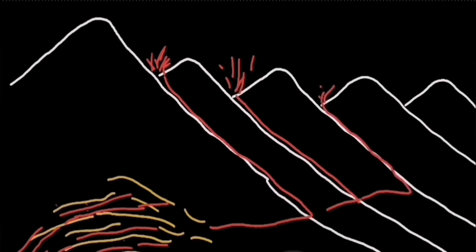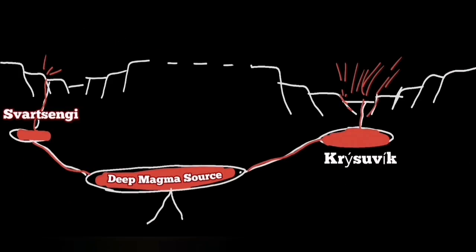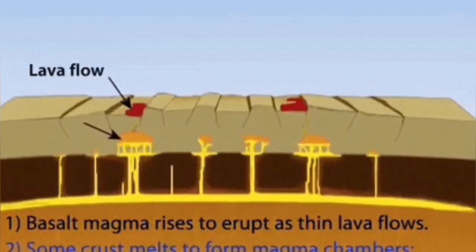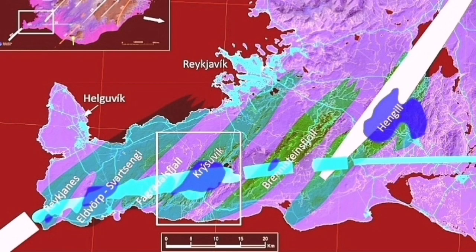The Krýsuvík area is already a volcanic system — we have had eruptions there, and there are lava fields associated with it extending for 50 kilometers, even approaching Reykjavík, the capital of Iceland. This cartoon shows what I have described: the extension is happening such that one eruption in one area — for example, Svartsengi, as shown by the lava flow marked — will eventually lead to an eruption in the adjacent area, the Krýsuvík system. Svartsengi may cease to erupt, but Krýsuvík will eventually start and take over.